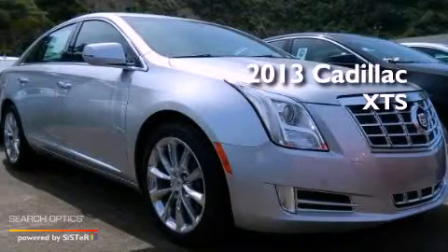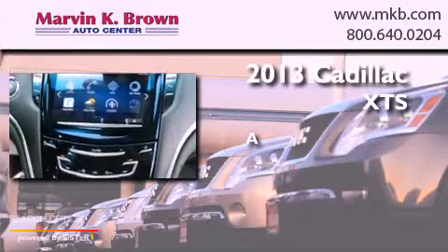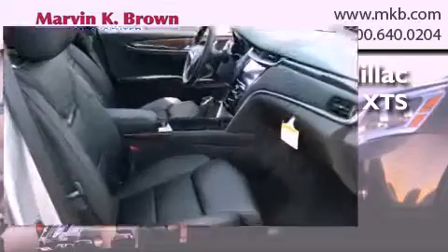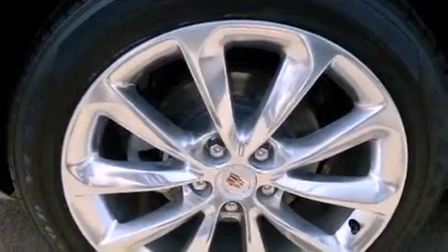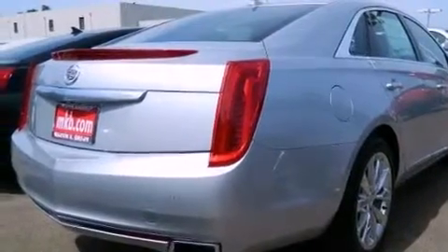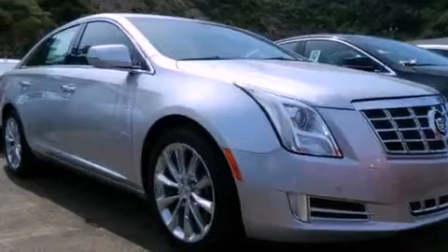This is a brand new 2013. All of the following features are included: a navigation system, a rear view camera, a remote start feature, a low tire pressure indicator, traction control and stability control systems, an illuminated passenger side vanity mirror, and an anti-lock braking system.